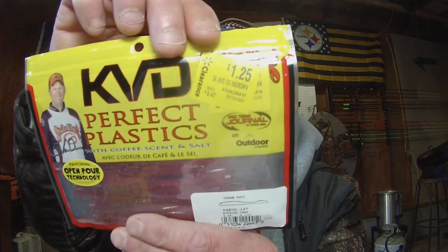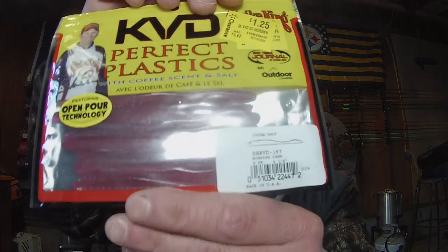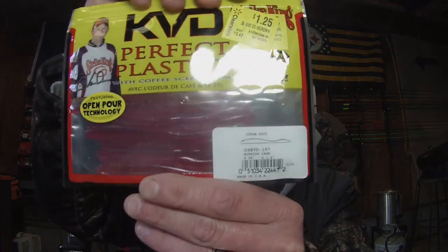So I thought I'd stock up on some hard baits for you guys. Then I went down the clearance aisle and found some ridiculously cheap prices on some name brand stuff. We got some KVD Perfect Plastics — this is the Dream Shot in Morning Dawn. It was originally $5.42, picked it up on clearance for $1.25. Nice pink color.